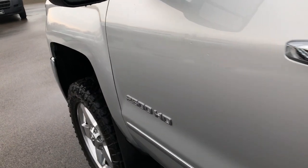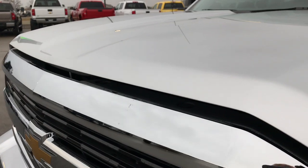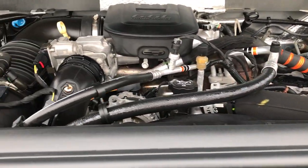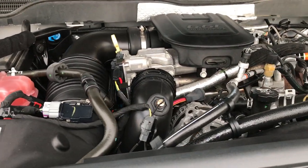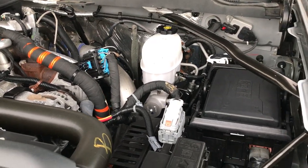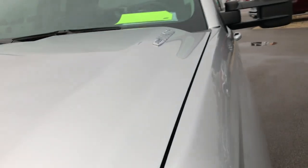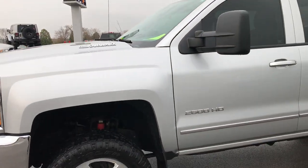Very clean truck — probably one of the cleanest Chevy three-quarter ton trucks we've had on our lot. Under the hood is the 6.6 liter Duramax diesel LML motor. The engine bay is very, very clean and runs very smooth. This truck has been fully safety-inspected by our service shop, received a fresh oil and filter change, all fluids have been checked and topped off, and the truck has been gone through 100% — it is mechanically ready to go.